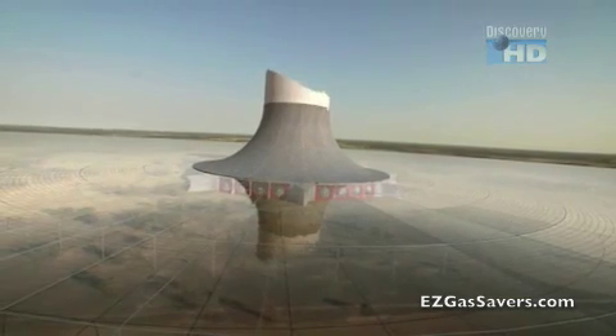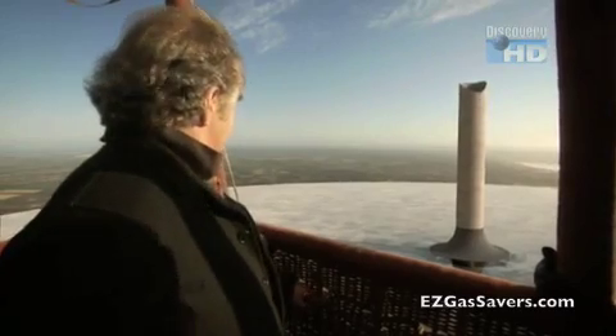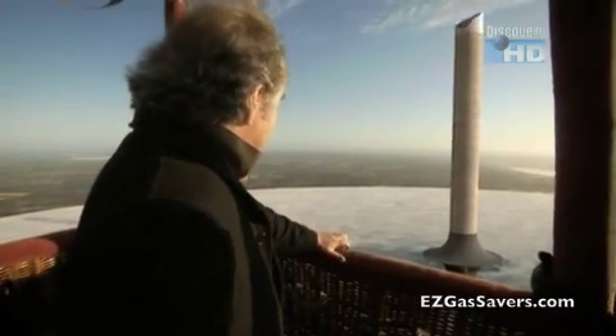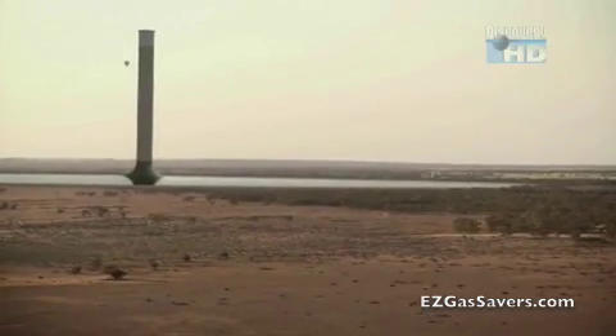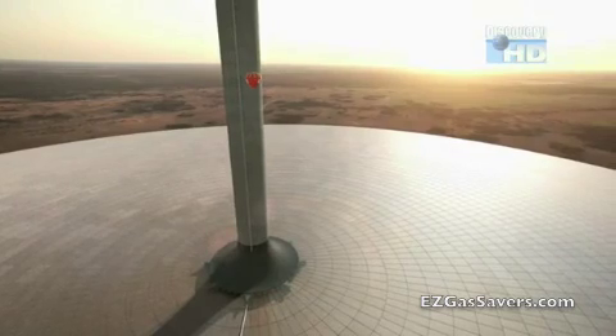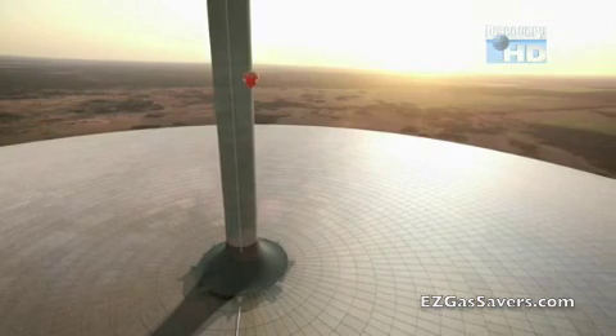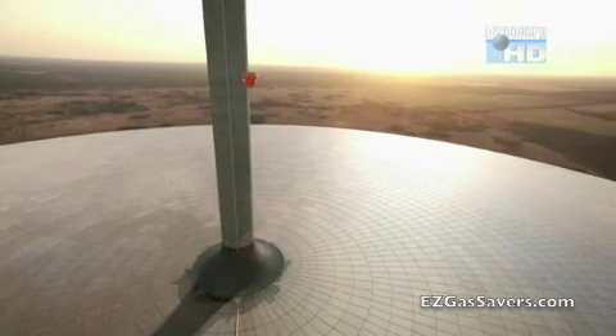The concept is over a century old, but it wasn't until 1982 that an experimental solar tower was built in Spain. It was 200 metres tall and produced electricity for eight years. The Australian plant includes a circular glass base seven kilometres in diameter.